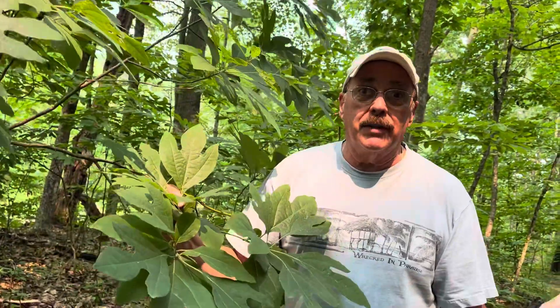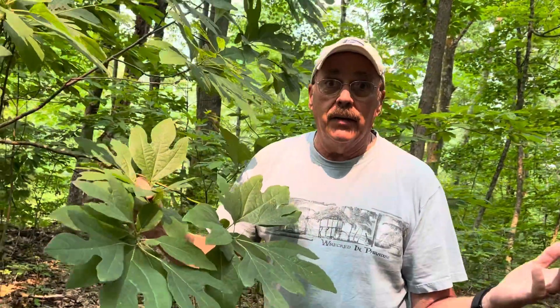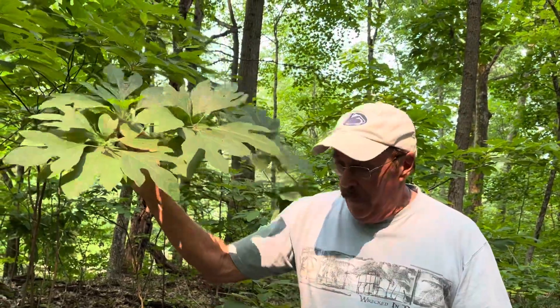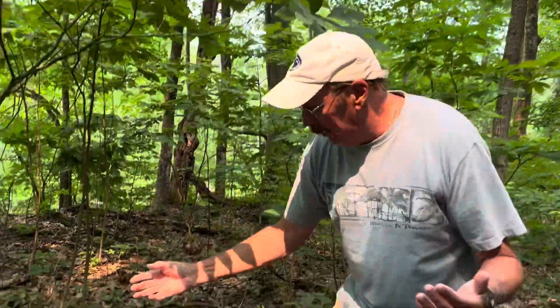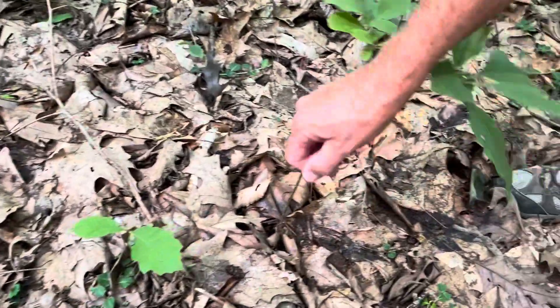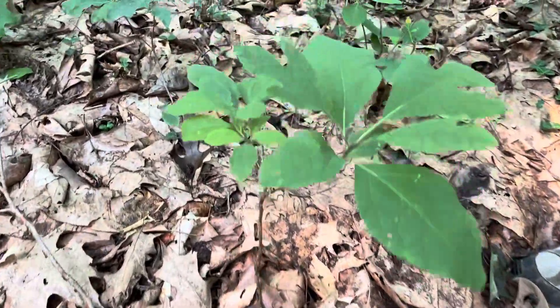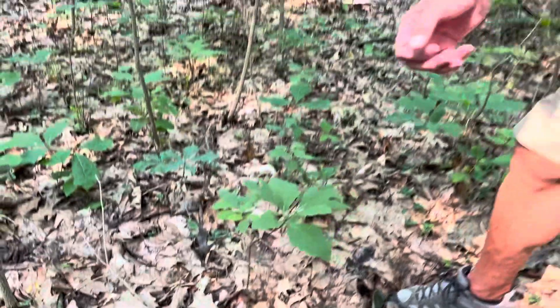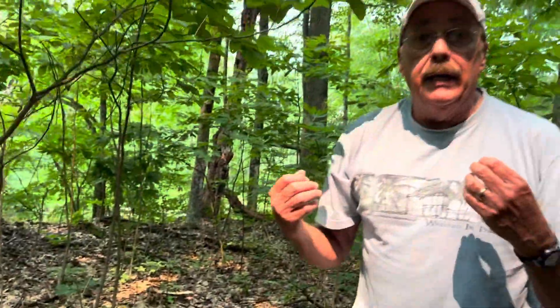Today, sassafras tea is a delight to many. To make sassafras tea, in the spring — which is the best time, though you can make it any time of year — they would find young plants like this and pull them out of the ground, then cut the roots off and gather many of these.